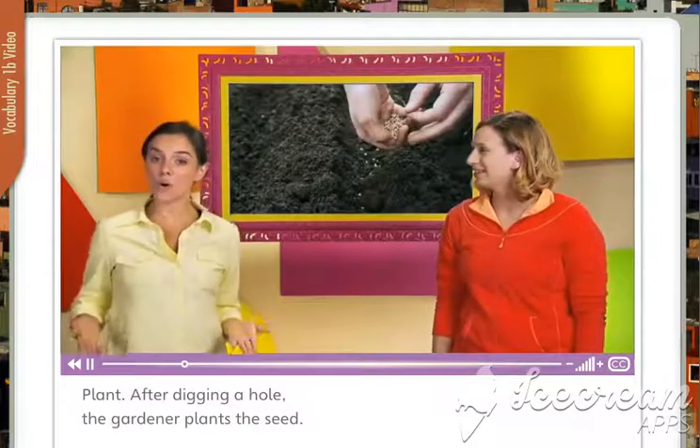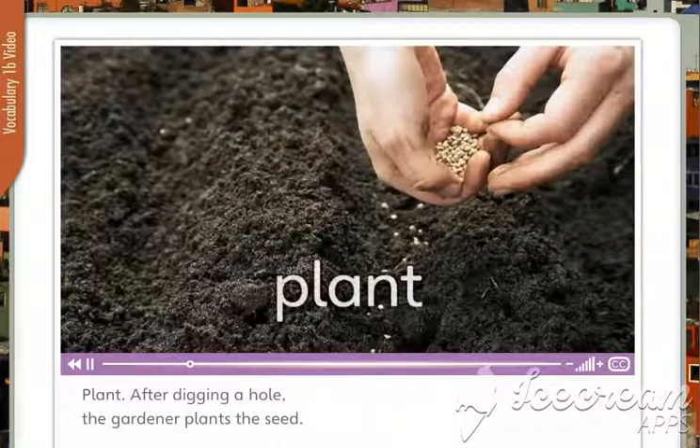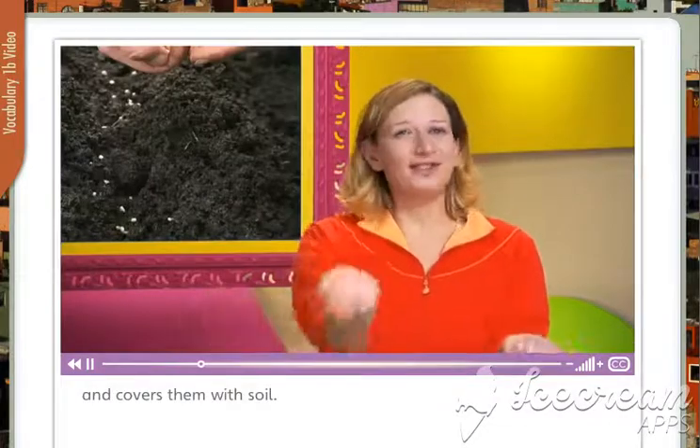Plant. After digging a hole, the gardener plants the seed. A gardener plants seeds in the ground and covers them with soil.